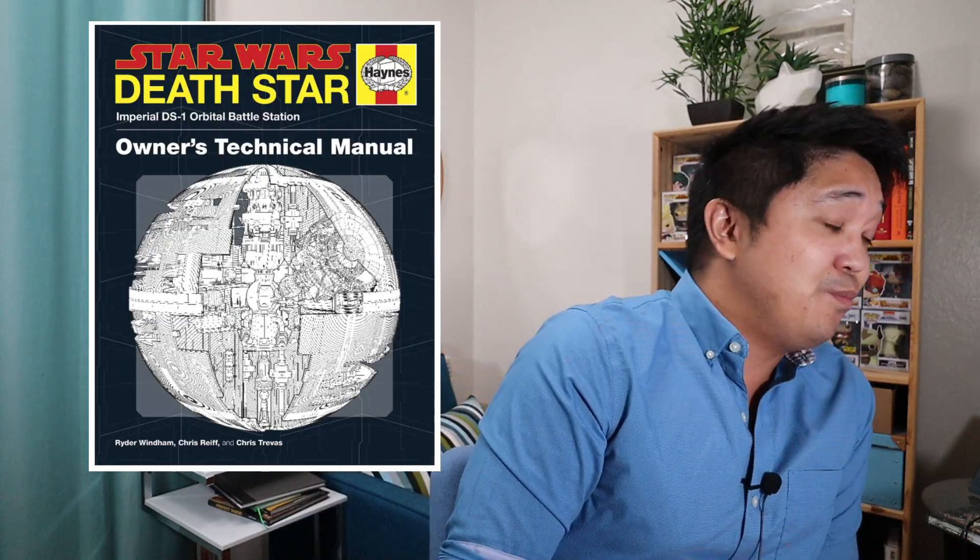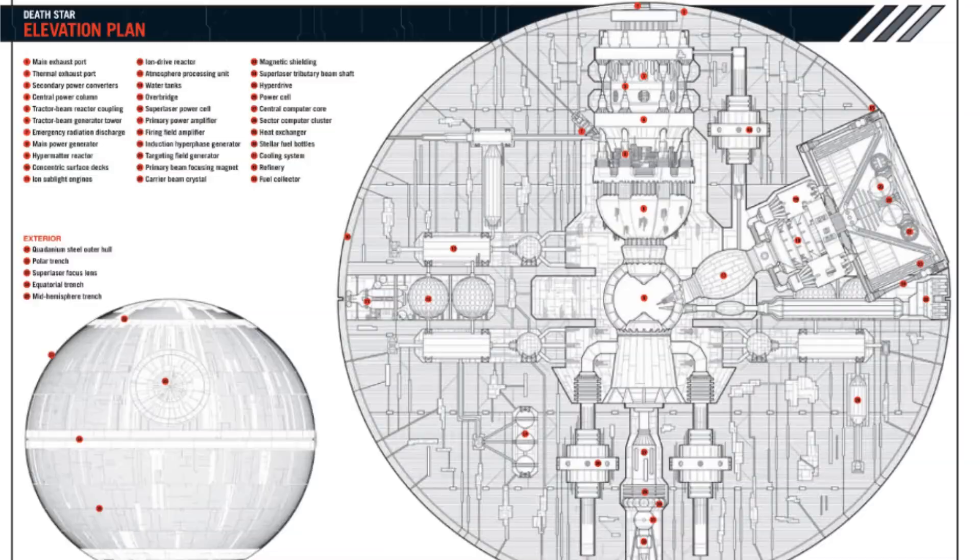I thought this was a fun book because it kind of shows you all the blueprints, and you can look through and see what the plans for the Death Star are. Similar to a real building, the mechanical is all over the place getting in the way of all the structural elements — so that's pretty typical, even for the Death Star. It's a cool gift idea, especially if that engineer is a Star Wars fan.